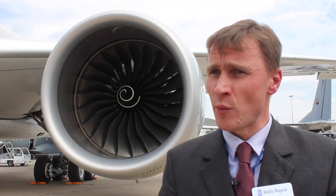Since the start of the program, we have now secured in excess of 450 firm and option aircraft. We are continuing to get strong sales. We've won 60% of the deals in the last five years, which we're very proud of, and we are seeing lots of prospects through the remainder of this year and beyond.